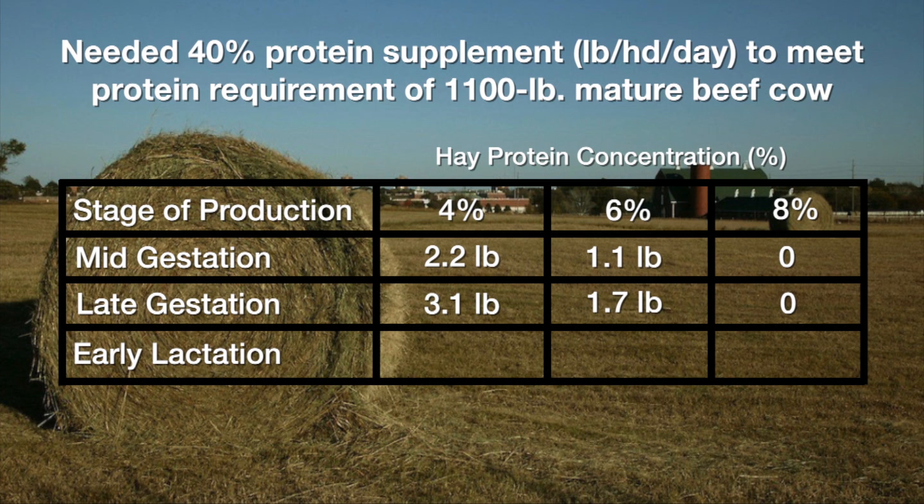As we get into calving time and those requirements for that beef cow go up rather dramatically, the quality of the hay really affects the amount of supplement we're going to need — and quite frankly our wallet and the amount of expense we're going to put into those cows. Take a look at the early lactation needs of cows consuming real low-quality roughage at four percent crude protein: it's going to take 4.7 pounds of a 40 percent crude protein supplement, as compared to 3.3 pounds if she's consuming higher-quality six percent crude protein hay.